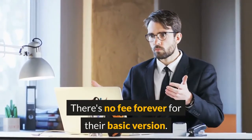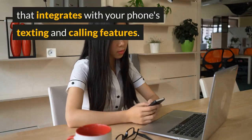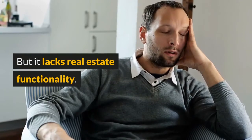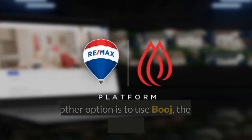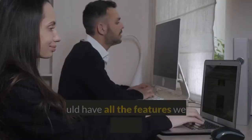The HubSpot CRM seems to be the best of the free CRMs. There's no fee forever for their basic version, and they have a good mobile app that integrates with your phone's texting and calling features, but it lacks real estate functionality.